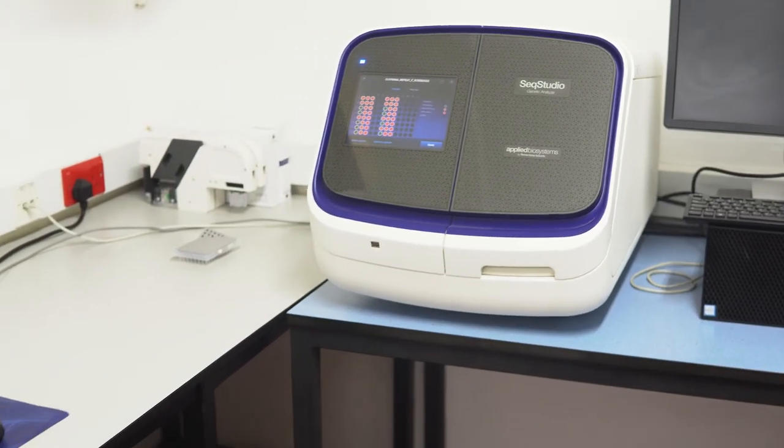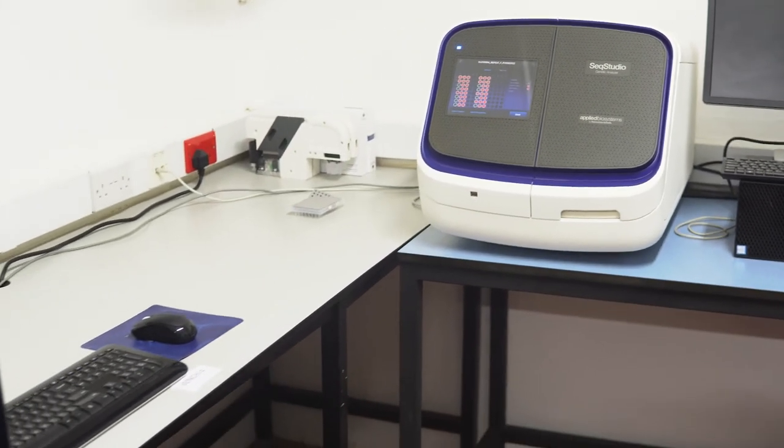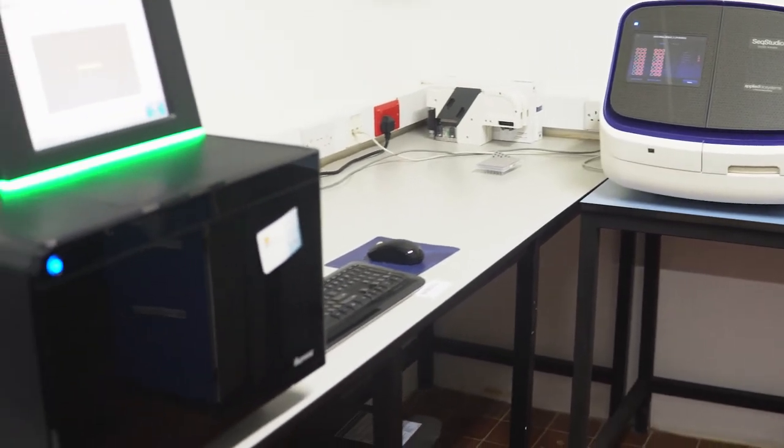We are privileged in that the machines need a constant electricity supply — and we get that at the MRC. The MRC has also been set up so that we can receive reagents from the UK in real time, so we don't have to wait. Those are things we are very fortunate to have, and it would be good to have a system where we can support other labs to have similar facilities and sustain them.